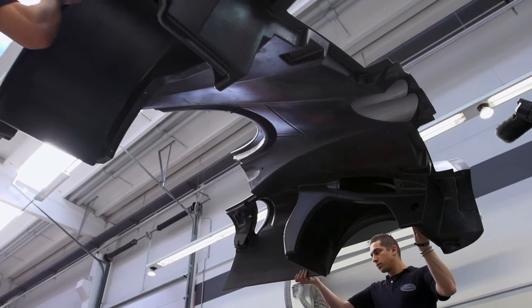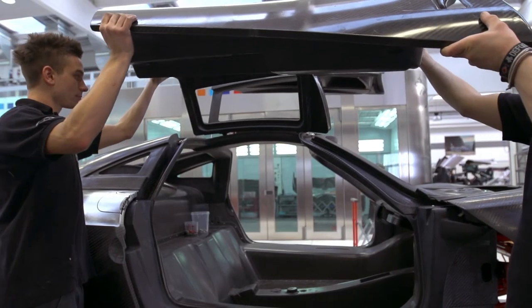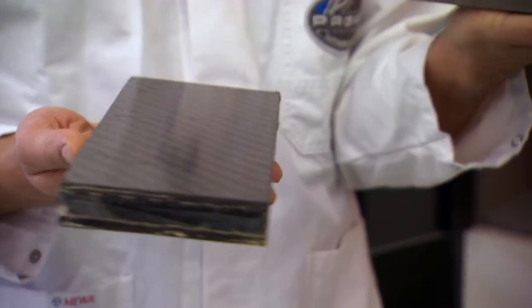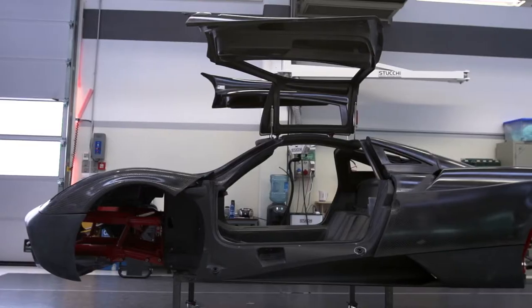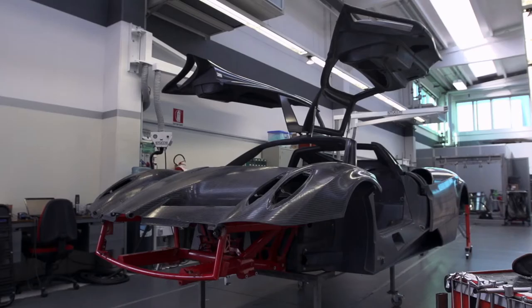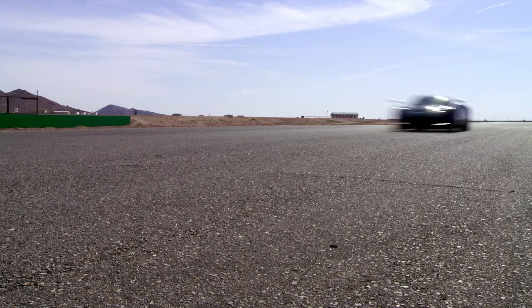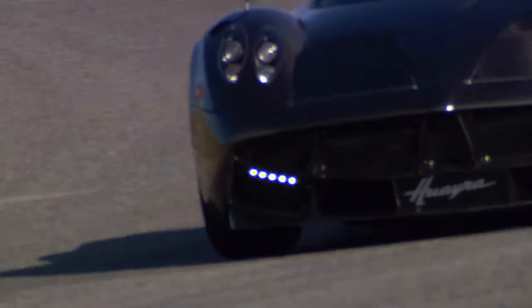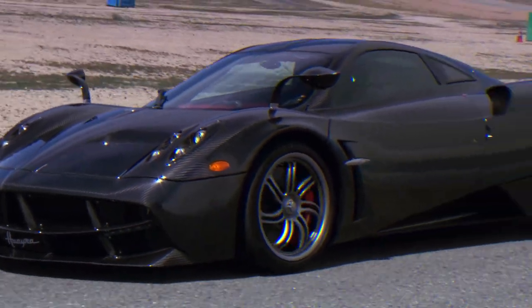The way the carbon fiber weave is all fitted together is just impeccable detail. The importance of carbon fiber can't be understated. A carbon fiber brick that weighs less than a kilogram has structural characteristics identical to a steel brick that weighs four kilograms. That four-to-one weight savings helps the Huayra reach incredible speeds.